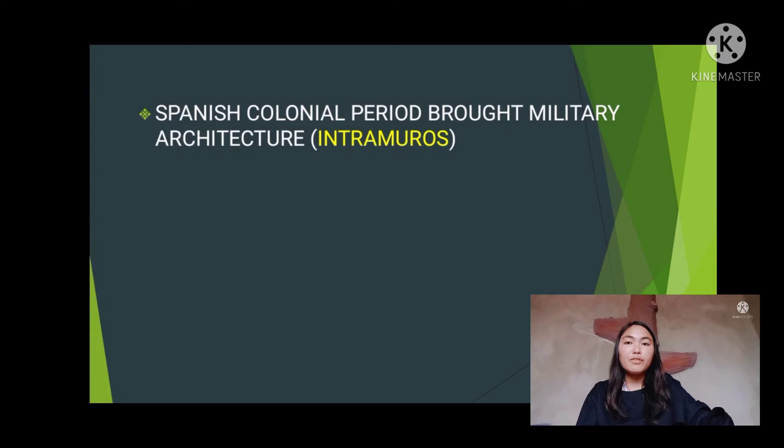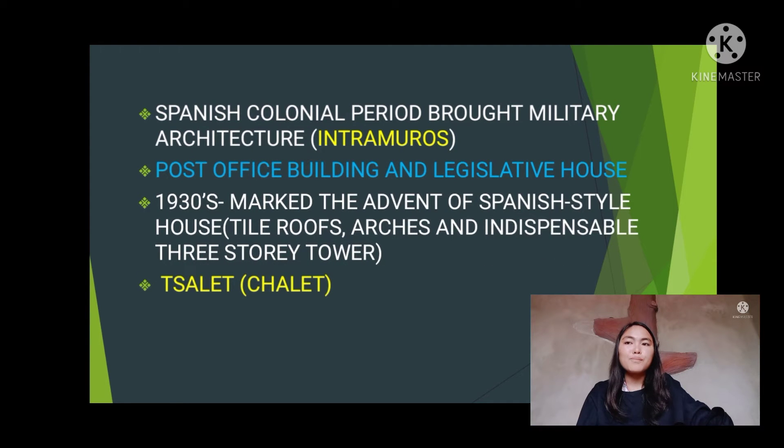These included post office buildings and the legislative house. In the 1930s, it marked the advent of Spanish-style houses composed of tile roofs, arches, and an indispensable three-story tower. The suburban house was called a chalet — a simple, respectable house for those moving up to the middle class.